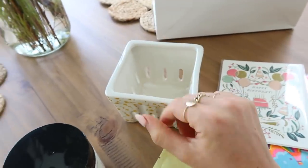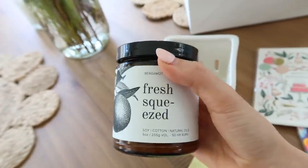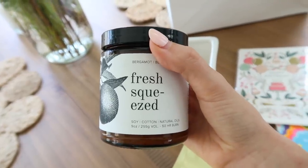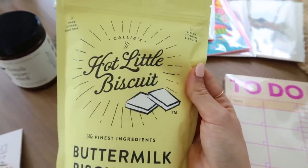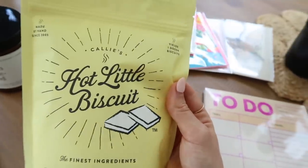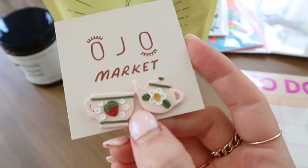I picked up a little berry dish that's just adorable — I'm going to gift it to my friend Alyssa whose birthday is this weekend. I also got a fresh squeezed candle that smelled unreal in the store, and I love that it's soy. Then Callie's Hot Little Biscuit mix — I was so excited they had that because Brandon and I love Callie's Hot Little Biscuit from when we went to their location in Charleston. Lastly, I got these absolutely precious tea party earrings from a small business in Central Florida for my friend's baby shower this weekend.